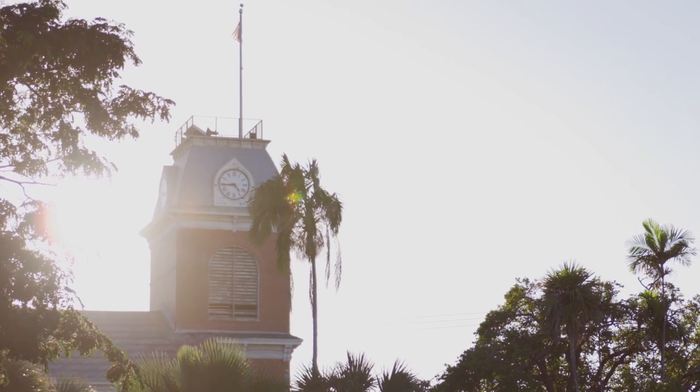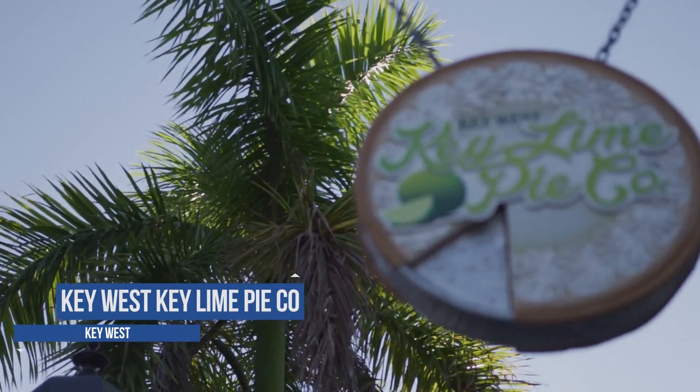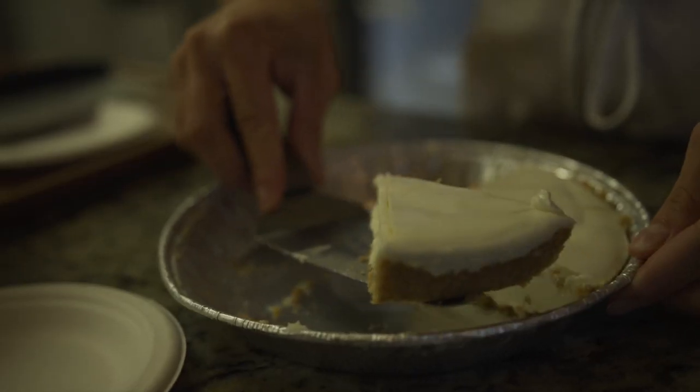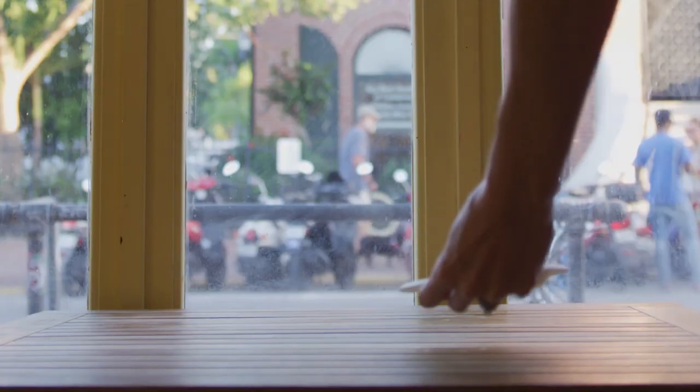Before you leave the islands, make sure you grab a slice of pie from the Key West Key Lime Pie Company. Not only is key lime pie a symbol of the area, but this is the absolute best place to get a slice in town.